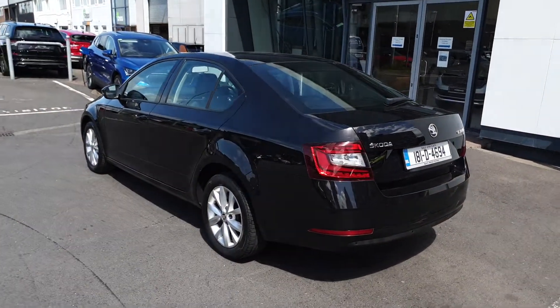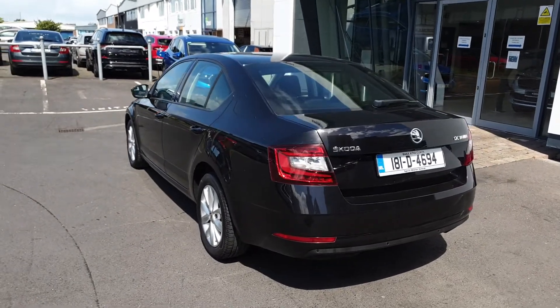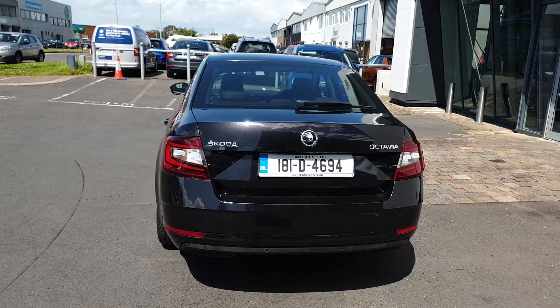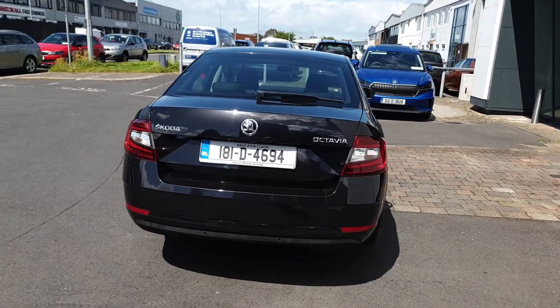We accept all trade-ins and offer low interest rate finance. Some of the features include reversing camera, park sensors, cruise control, Apple CarPlay and Android Auto.